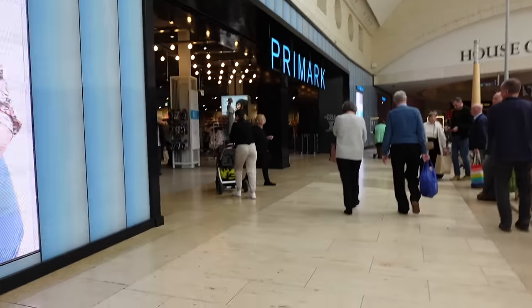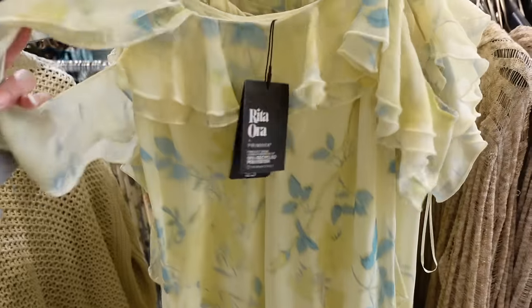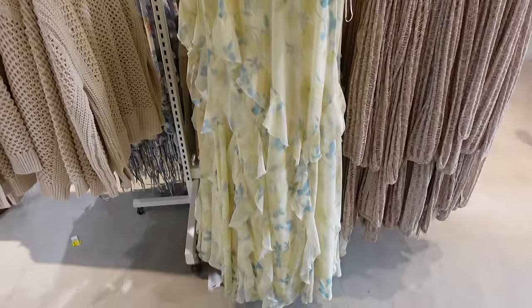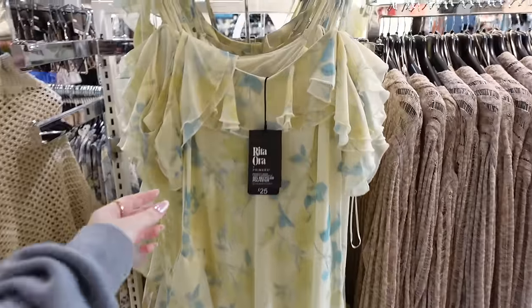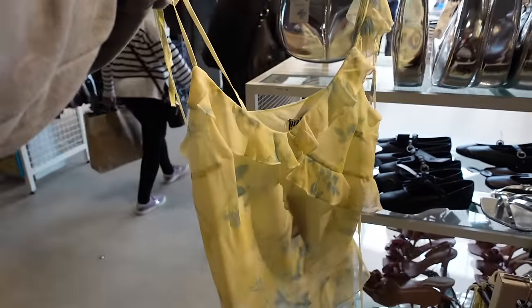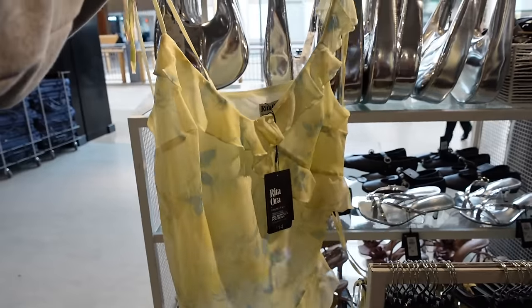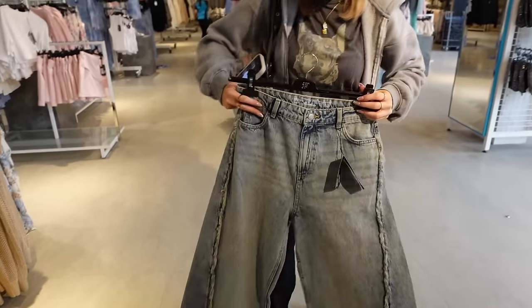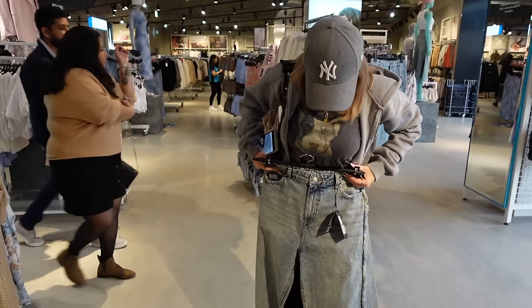There's a new summer Rita Ora collection in Primark, so I'm excited to have a look at that. How cute is this dress? It's the new Retour collection — I really like it. It's £25, it's like a long dress but I think it would look really nice at a wedding. We've got the top version as well, the top's £14. Imagine that with blue denim shorts in summer.